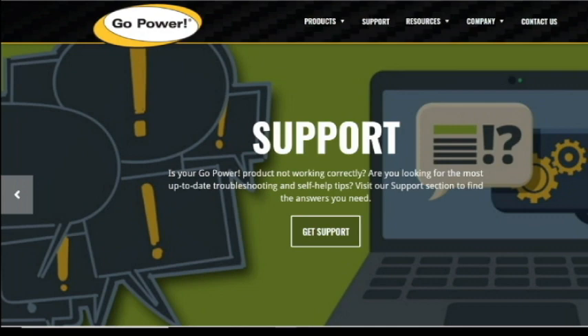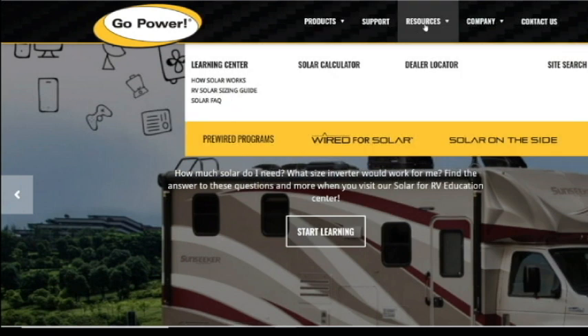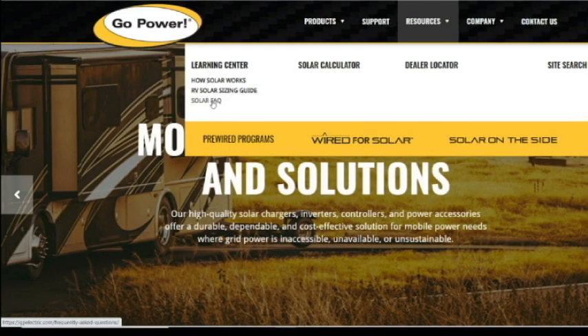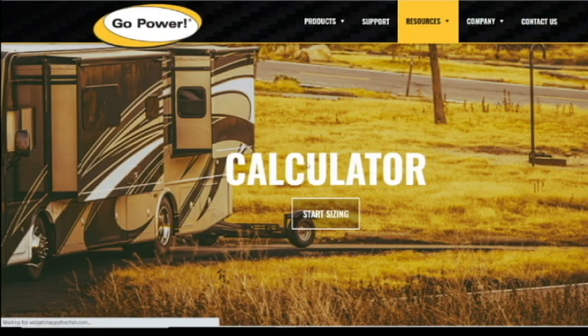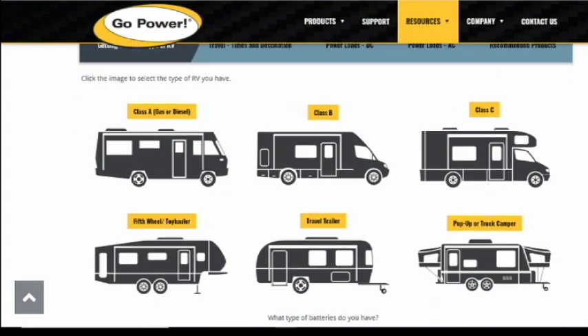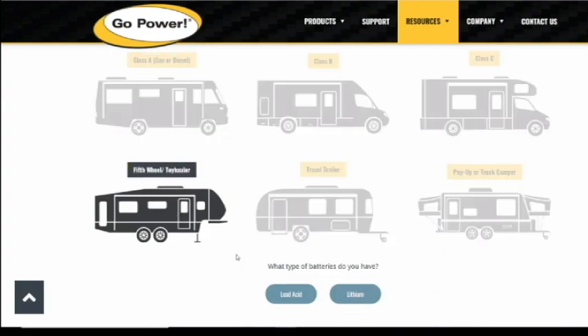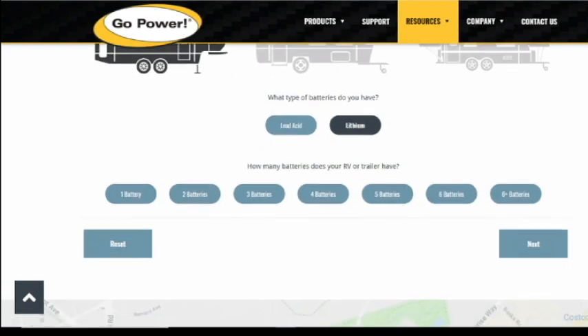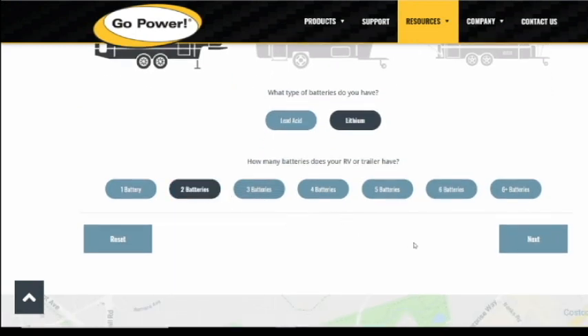GPPower.com — I will link that below. Under Resources in the Learning Center is where you find frequently asked questions, a solar sizing guide, and how-to guides, but we are going to check out the solar calculator. You can go down and pick the RV type — we are in a fifth wheel, so I am going to click that. We are using lithium batteries, so I am going to click lithium. And right now we have two batteries, so I am going to click that and hit next.